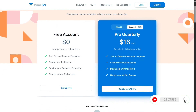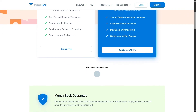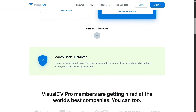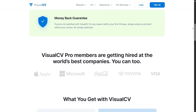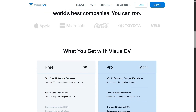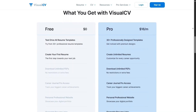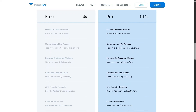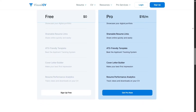Let's talk pricing. VisualCV has a free plan, which is great for trying out the basic features, building one resume, and sharing it online. But if you want to unlock all templates, export high-quality PDFs, access analytics, and create multiple resumes, you'll need the Pro Plan. The Pro Plan ranges from $18 to $24 per month, depending on whether you pay monthly or annually. They often run discounts for students or first-time users, so keep an eye out.